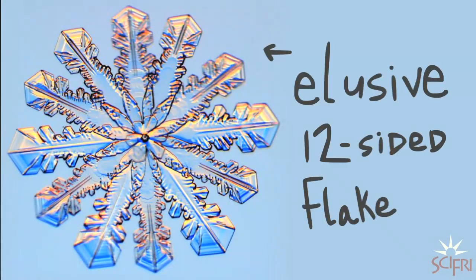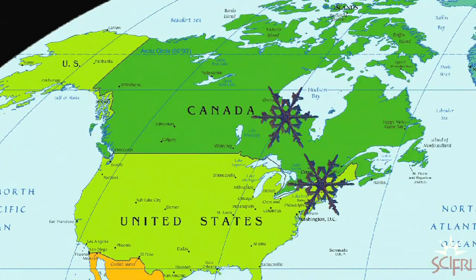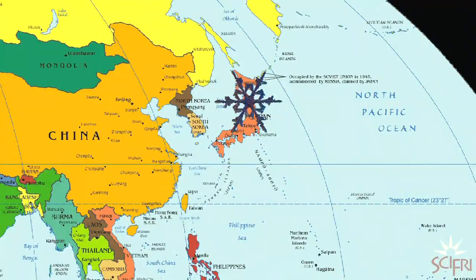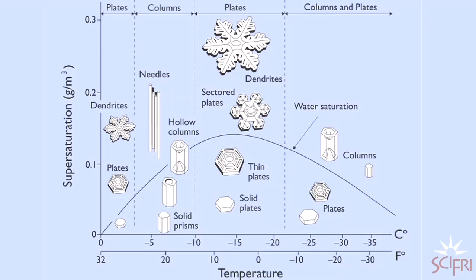You can increase your chances if you seek out snowflake hot spots. Northern Ontario is a good spot. Vermont and Michigan have their merit. Northern Japan, actually, is pretty good. He's anxious to try Siberia. Certain conditions breed better crystals — the best temperature is around five degrees Fahrenheit, though sometimes you can see really nice crystals just below freezing.